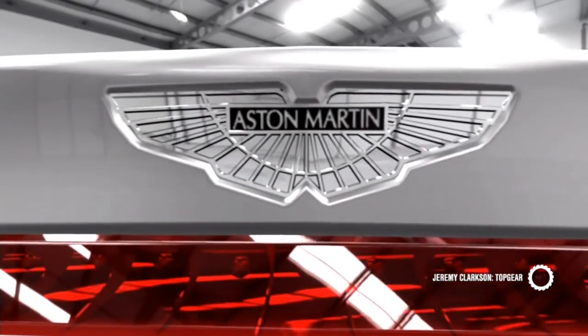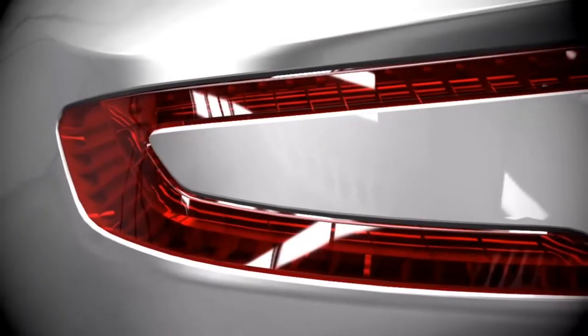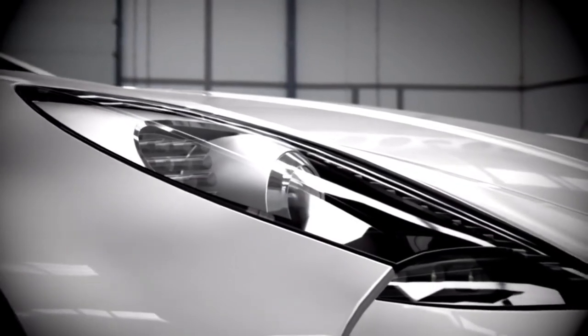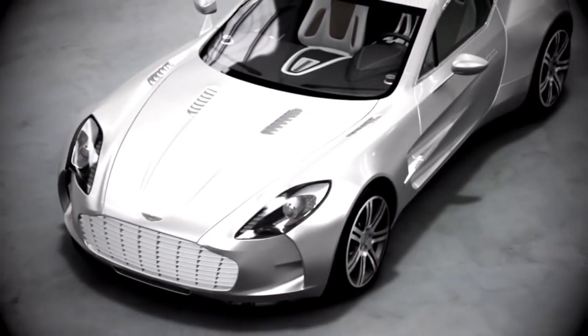This is the Aston Martin 177. Compared to Vantage and Vanquish, it is a rubbish name, and frankly the car deserves better, because it is the most powerful and most expensive Aston Martin of all time.